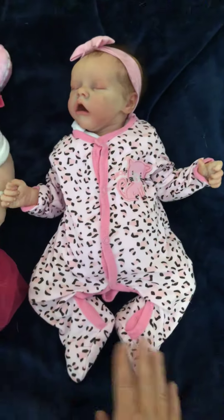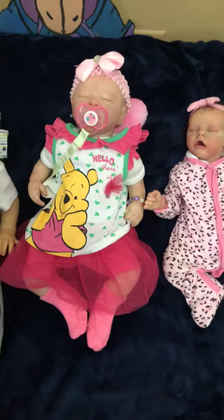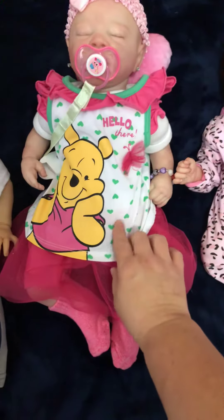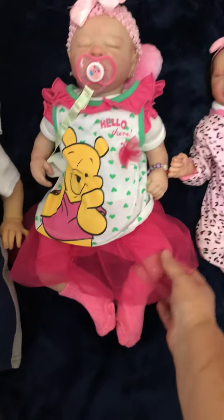She has an animal print outfit with a little kitty. And Victoria Sophia — she's wearing her shirt with green hearts and a pink bee that says 'hello there,' with her pink tutu.